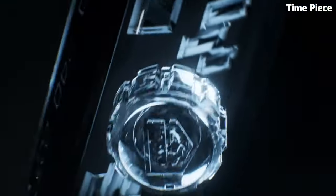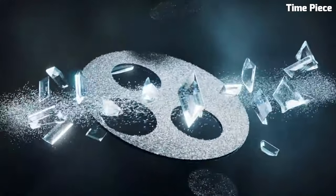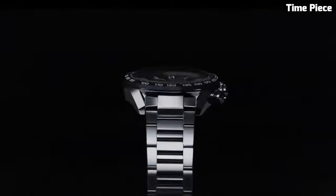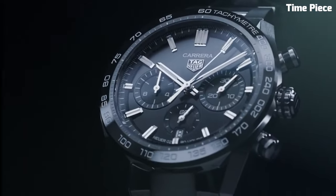Hello, guys! Are you looking for a great TAG Heuer watch that looks great anywhere? Then you are in the right place. These are the best TAG Heuer watches available on the market today. Please like and subscribe to my channel and press the bell icon to get new video updates.